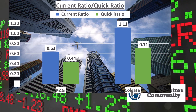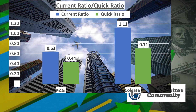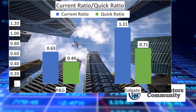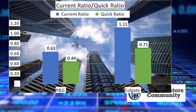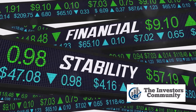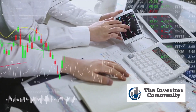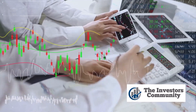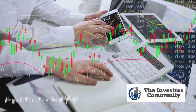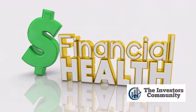Moreover, the quick ratios — which exclude inventory from current assets — were 0.44 for P&G and 0.71 for Colgate. This indicates that without relying on the sale of inventory, Colgate still had a higher proportion of liquid assets to cover its current liabilities compared to P&G. In summary, both P&G and Colgate demonstrated strong financial health in 2023. However, P&G had higher total and net assets and a higher proportion of assets financed by equity, while Colgate had higher liquidity as reflected by its current and quick ratios and a higher proportion of assets financed by debt.